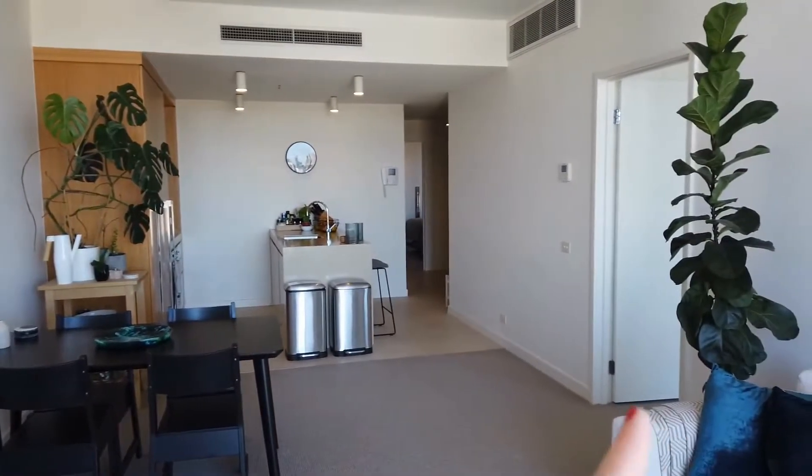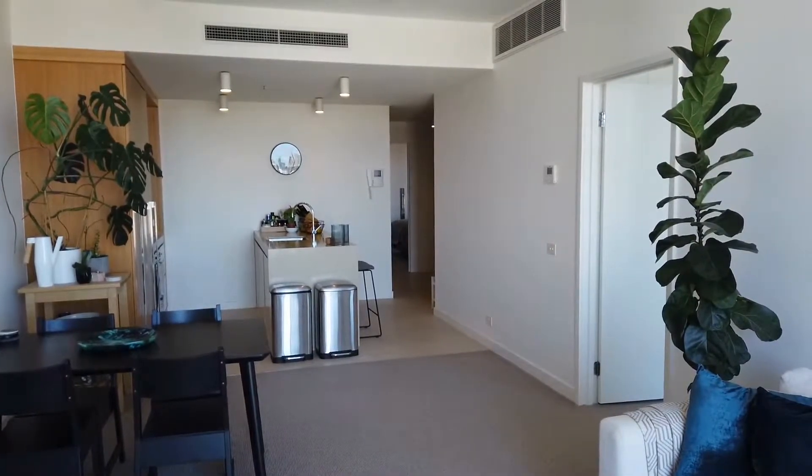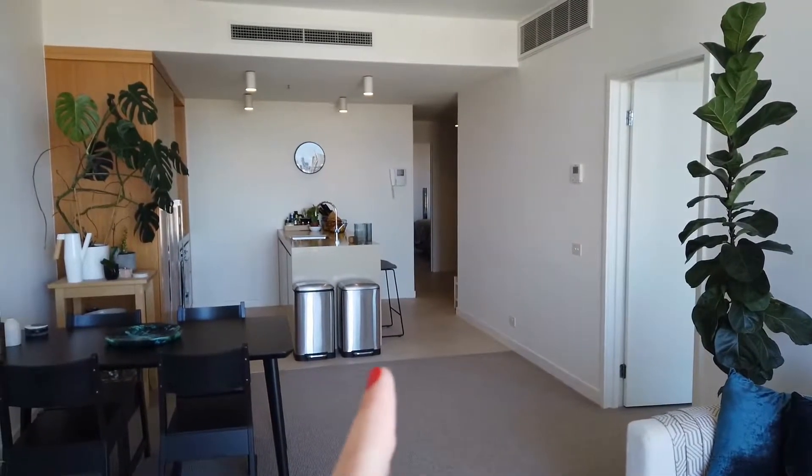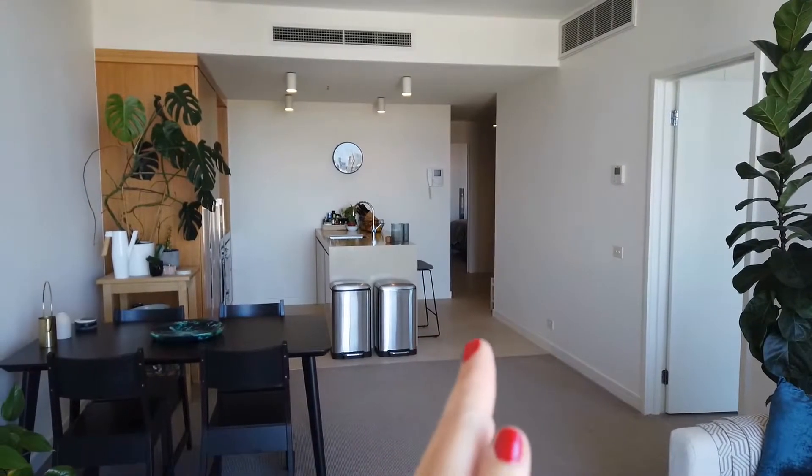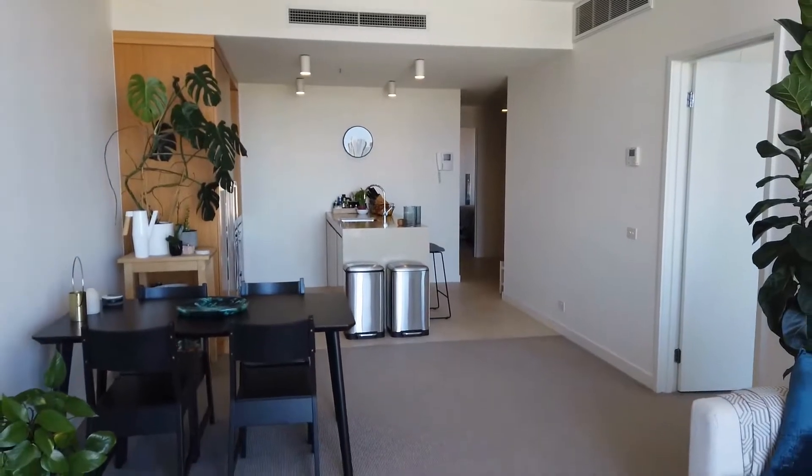Just to the right here is the first bedroom. Walk through the bedroom and you have the central bathroom, which is also accessed through the hallway. Straight ahead down the hallway is the entrance to the apartment, a built-in study space, and the second bedroom.